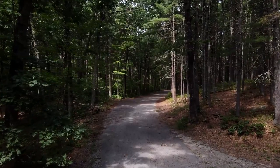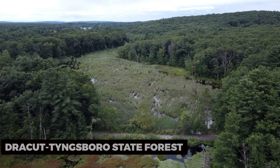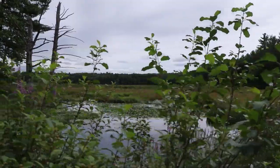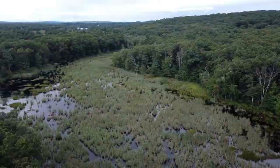To embrace nature, visit the Lowell Dracut Tingsborough State Forest. This scenic forest offers a variety of outdoor activities, including hiking, biking, and picnicking. Enjoy the lush landscapes, serene trails, and the opportunity to connect with nature.